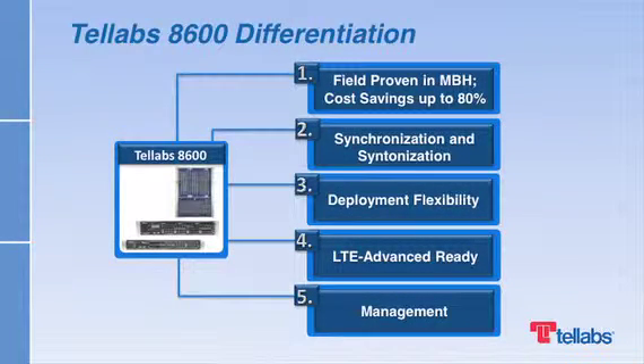Our Intelligent Network Manager further improves your network. It enables better performance across multiple products while lowering costs.